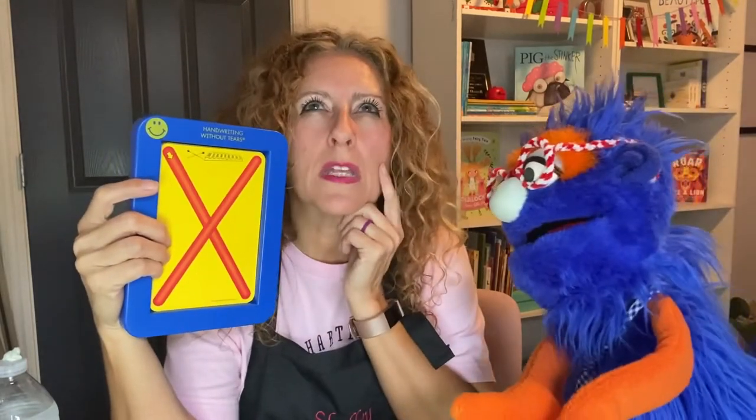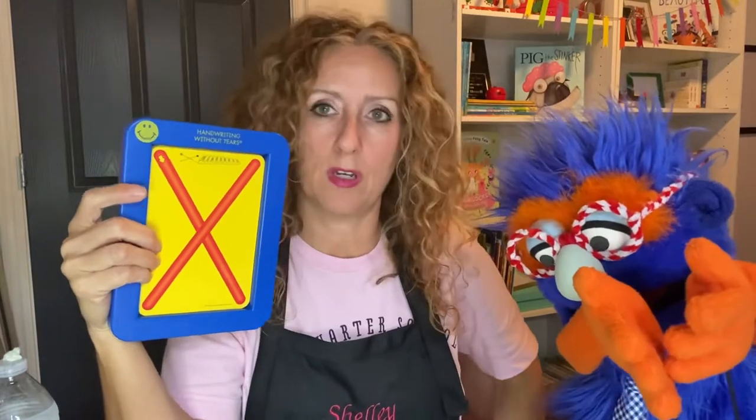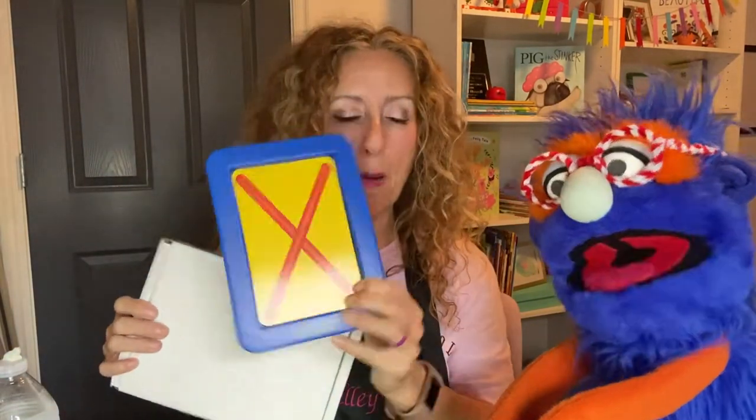Let's see if we can think of something that ends — not starts with, but ends with the X sound. Box! I brought one to show you. So here's a box — we can put things in it. That ends in letter X. Fox!